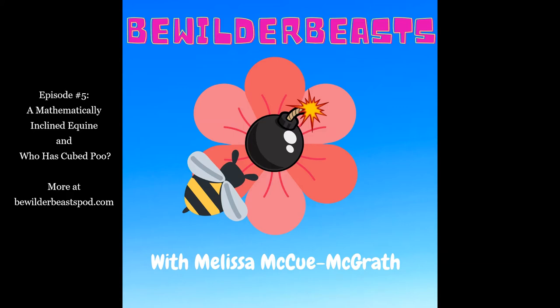Hi. Welcome to Bewilderbeasts. I'm your host, Melissa McHugh McGrath, and today on Bewilderbeasts, we are going to talk about a horse who could do math and an animal who has square poop. Ew. Let's go.